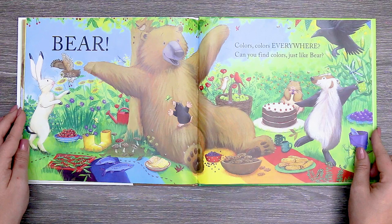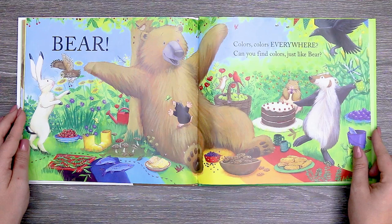Wow, there's a lot of colors in this picture. The end.